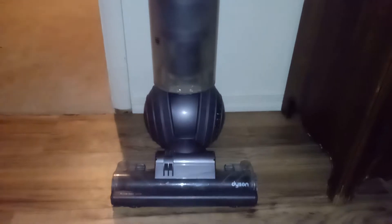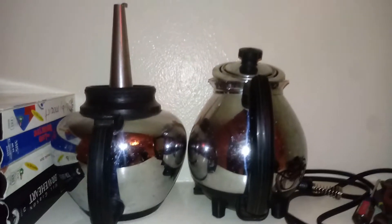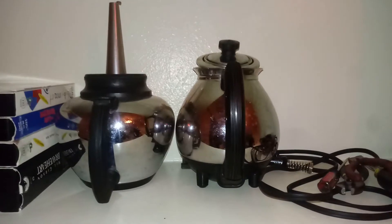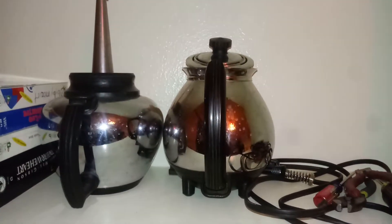We also got this Dyson ball vacuum cleaner — we saw at Walmart that they're $300, but we're keeping it because it's really badass. We only spent $1.99 on it and it's selling for around $35 on eBay. We also have this Eagle Claw fishing pole that we're gonna list on eBay as well.